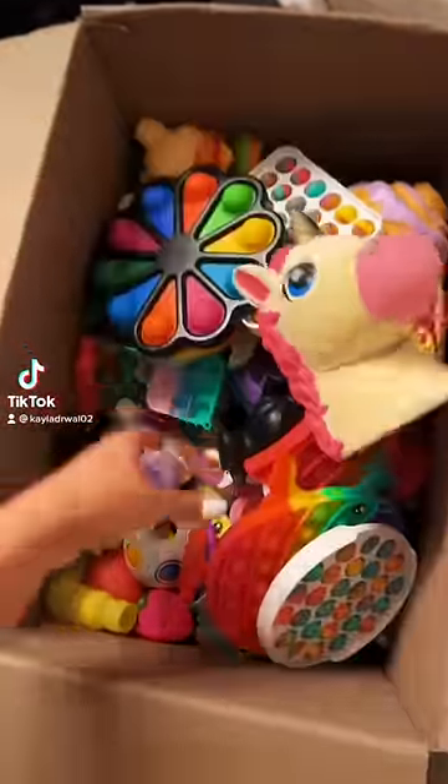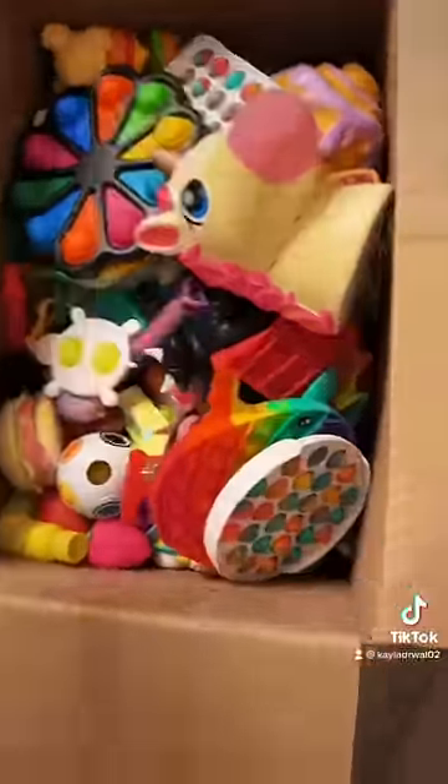I ordered a box of used fidget toys from eBay — I got a good bargain, but guys, these are filthy nasty. So what are we gonna do right now? Clean right away, but first let's get rid of yesterday's eyelashes.